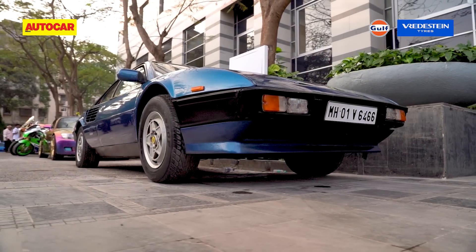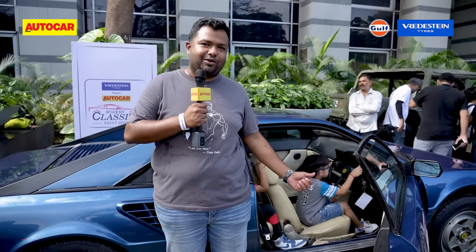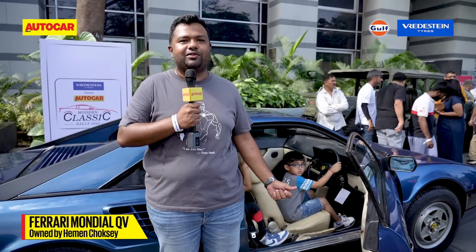Owner Hemant Choksi shares his thoughts: it's one of the rarest Ferraris ever made because it's a two-plus-two with a mid-engine, and he has owned it for the last 20 years. It's been a task to maintain it, but it's finally back on the road.